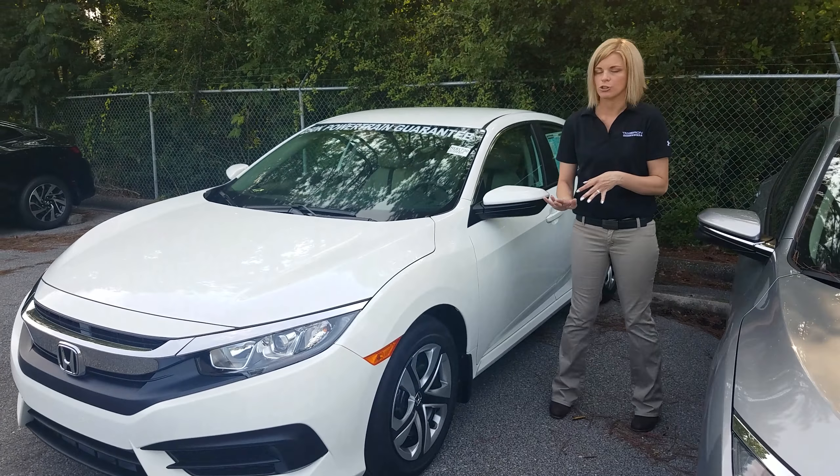So I have that LX model right behind me for you. What you're going to get with this is your daytime running LED lights. You're going to have a new body structure that's much safer — it's called the ACE Body Structure. All the forces go out to the sides of the vehicle, not where you are in an accident. You're going to have breakaways on all Hondas.